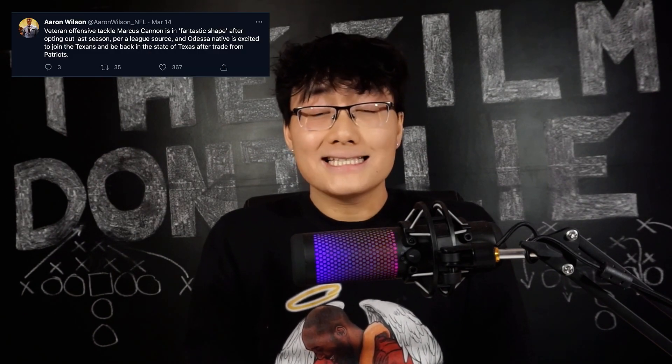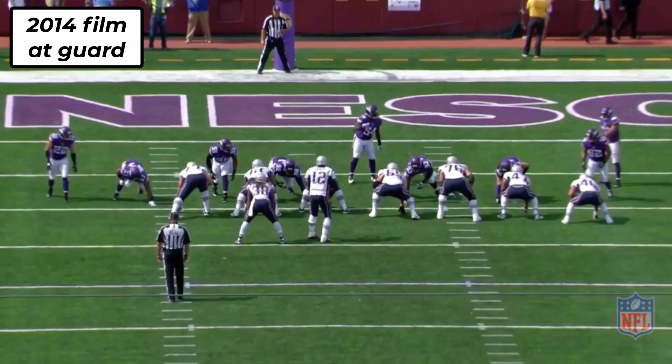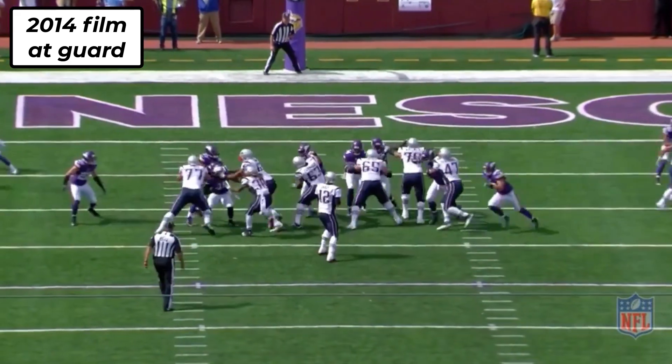However, he can still bring value to this Texans team if he moves to guard. Playing on the inside can help mask a lot of his natural limitations with foot speed and punch timing that we saw in pass protection. Cannon played left guard with the Patriots back in 2014, so he has some experience to make the switch back. He's reportedly in fantastic shape, and this would honestly be the best way to utilize his skill set in my opinion.